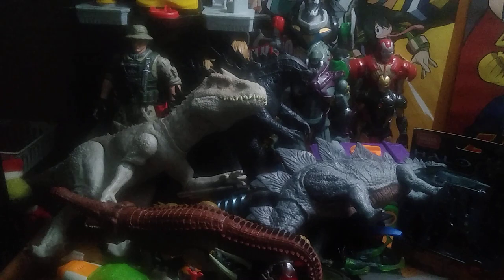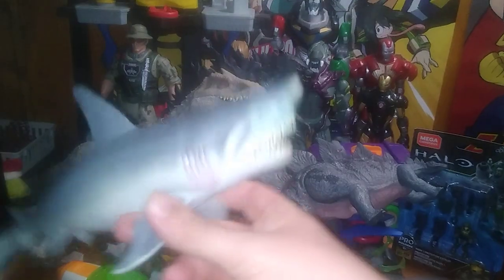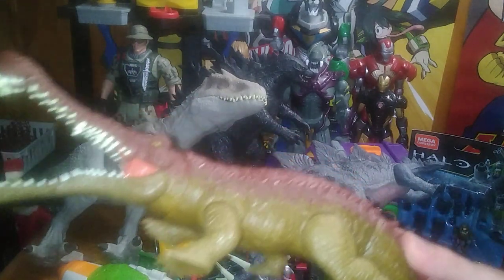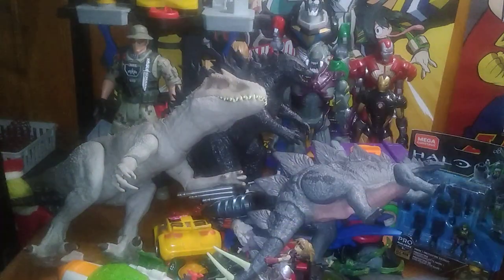So let's go through everything on this table first. We got this shark from Jaws and it's pretty cool. Next on the list we got this alligator Jurassic World figure — pretty cool.